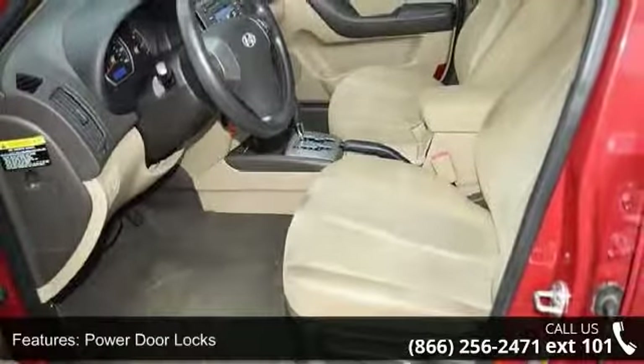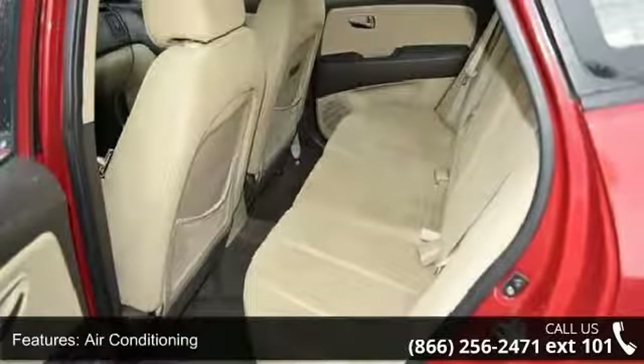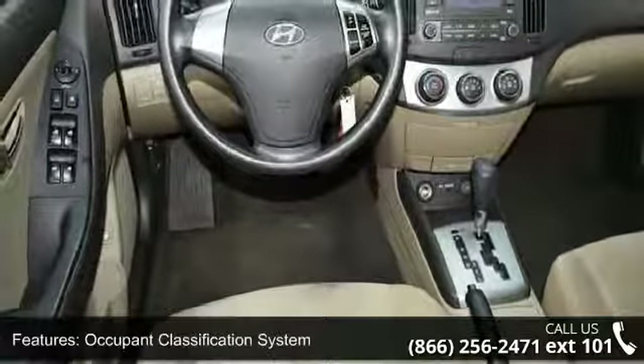air conditioning, occupant classification system, steering wheel mounted cruise control, driver and front passenger advanced airbags, and manual interior rearview mirror.